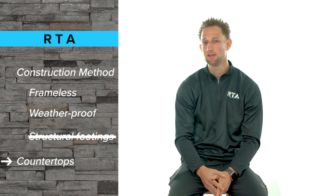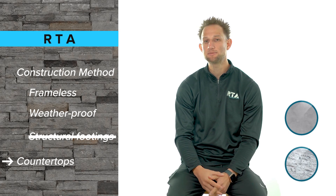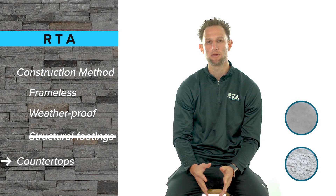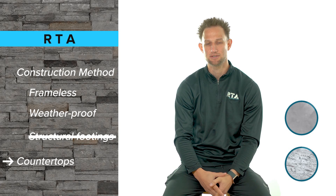For countertops we offer both a concrete and granite option. Both options are going to be structurally sound and will be materials that can withstand different climates while also giving you different aesthetic options.